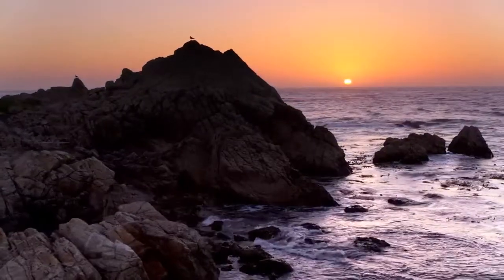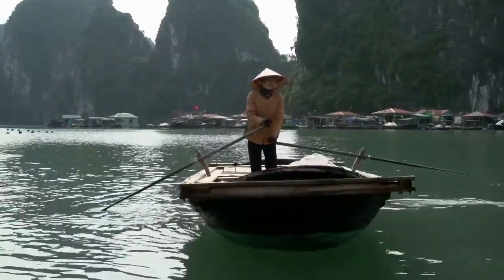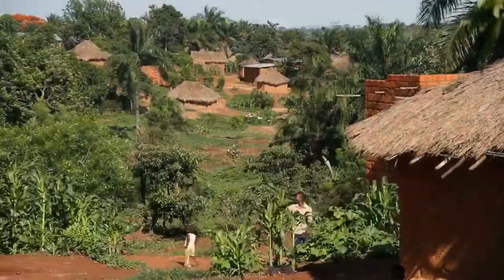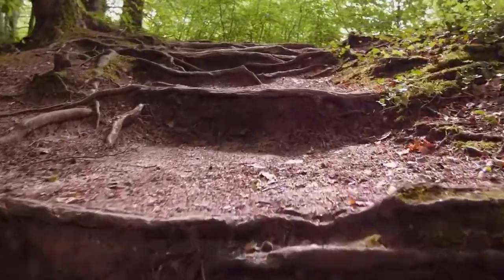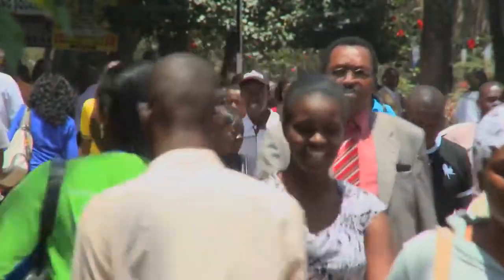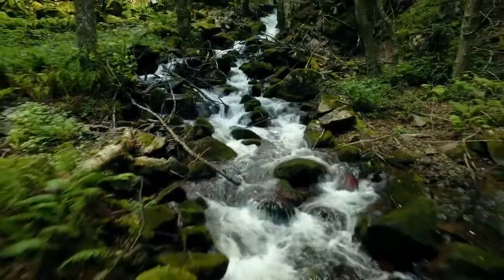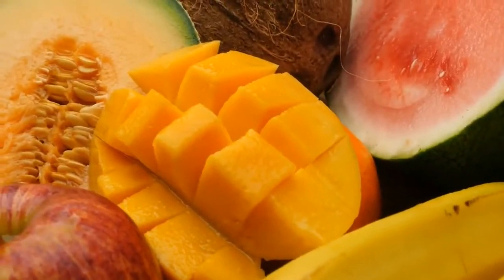Visit Watamu Marine National Park and Reserve, go sport fishing, visit the nearby villages and see traditional Giriama living, visit the nearby Arabuko-Sokoke forest, and visit the Gede Ruins at the National Museums of Kenya. Make sure you also visit Mida Creek.